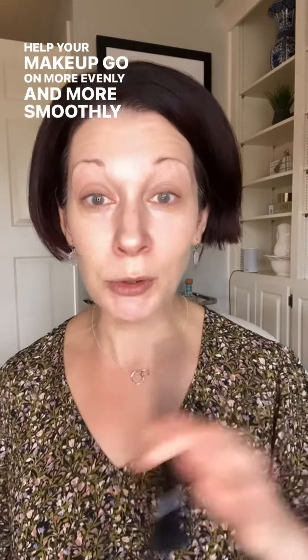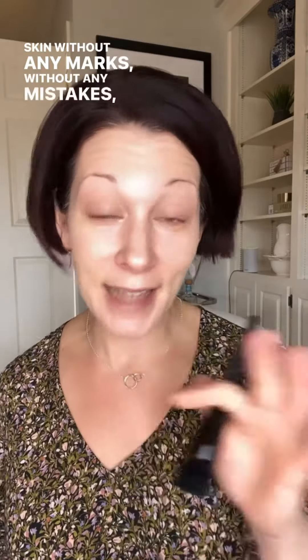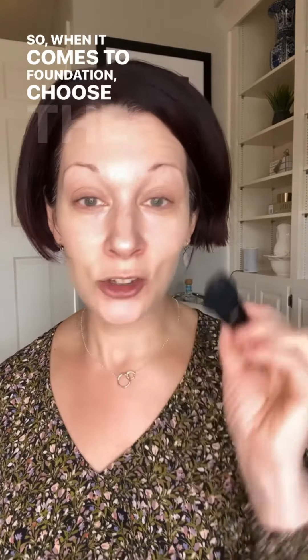Whether it's a foundation brush, a sponge, or a blending brush, these tools will help your makeup go on more evenly and smoothly without any marks or mistakes. You'll also use less product that way, which helps with additional coverage. Choose the tool and foundation type that works best for you.